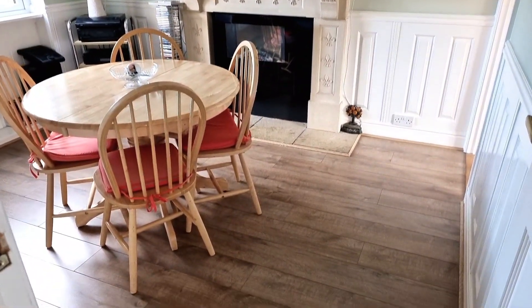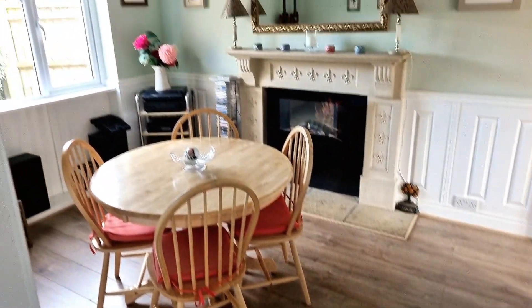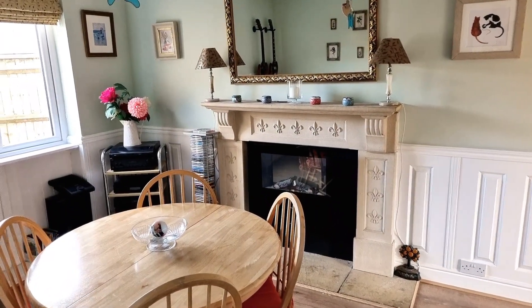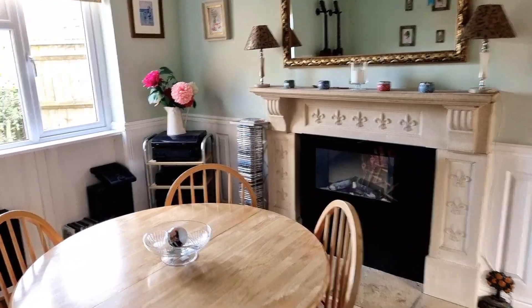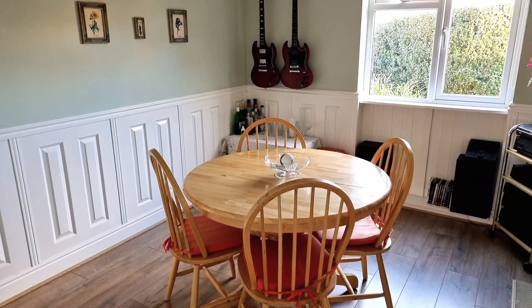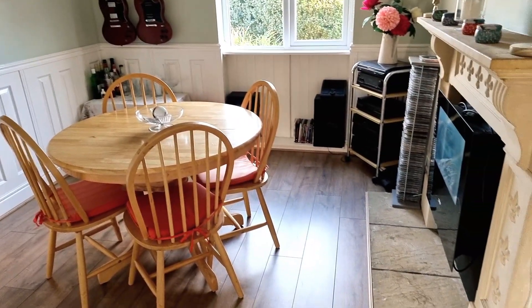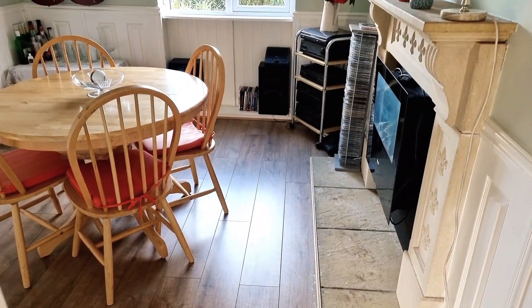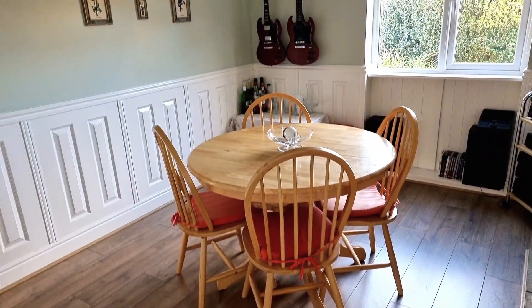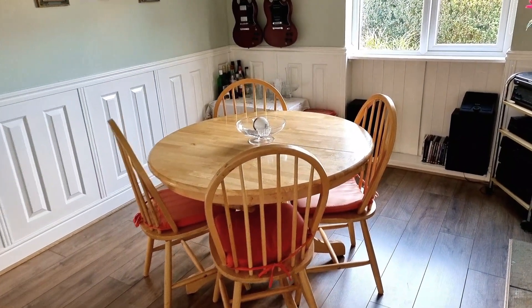As we come through we have this fabulous dining room. This could be a playroom or a dining room — just a really lovely space. There's a fabulous fireplace inset with an electric fire, panelling all around the room which gives it a lovely feature, a tiled paved hearth to the fireplace, and a really nice space in here — you could easily fit a much bigger table.